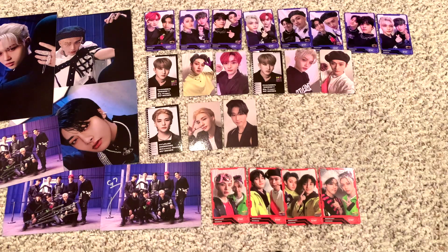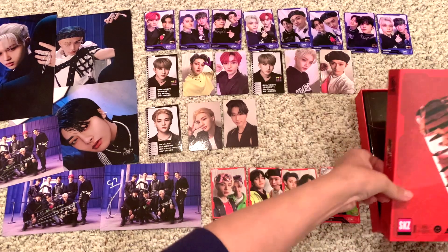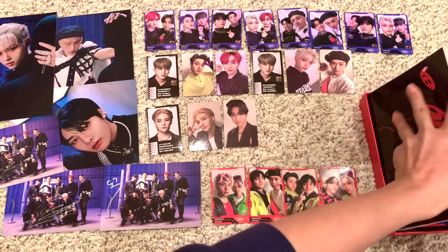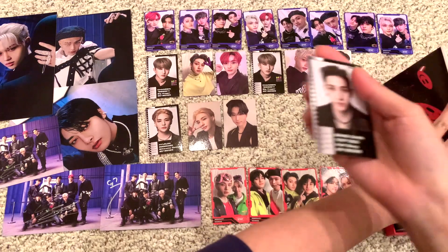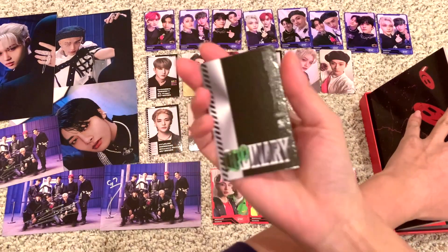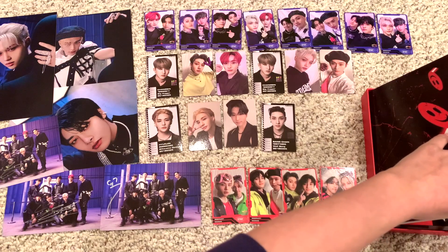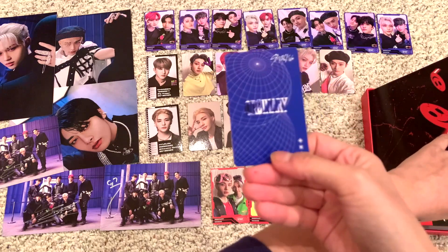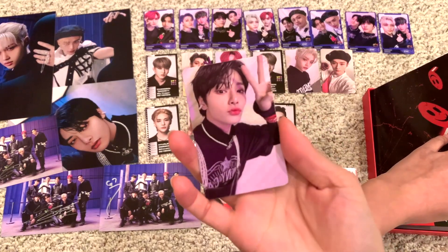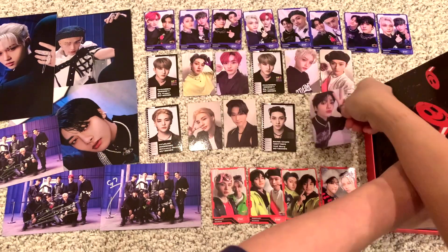And the last one — I am like quaking. ID — Bang Chan! Oh my god, Wolf Bang. I'm not okay. Card — Jeongin! This one's so cute, why is he so cute? I love that.